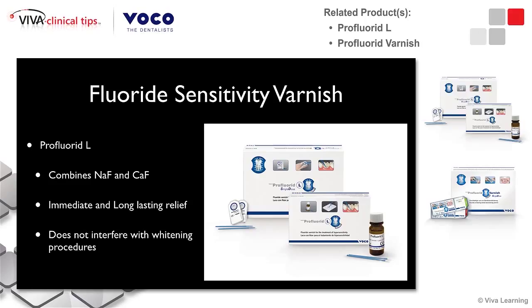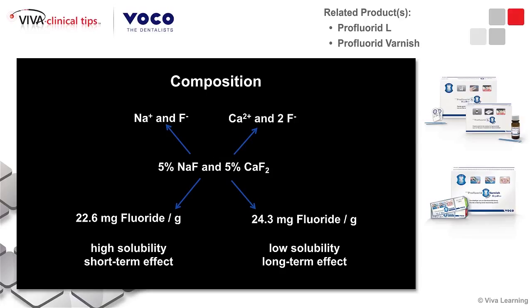If patients have sensitivity, especially due to erosive aspects, we can consider applying fluoride varnishes. These varnishes are specifically developed — in this case, Profluorid L-Bivoco — to help fight hypersensitivity. And these varnishes do not impact whitening procedures in any way; they don't interfere with it. So these varnishes are very interesting.